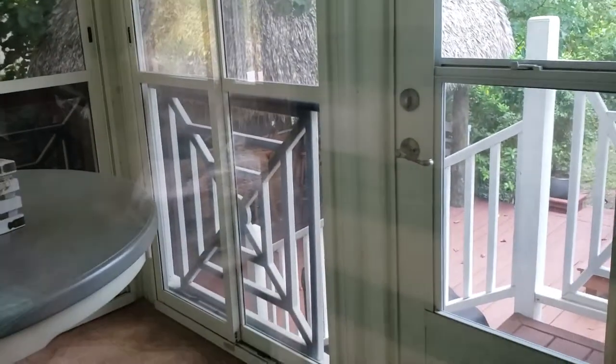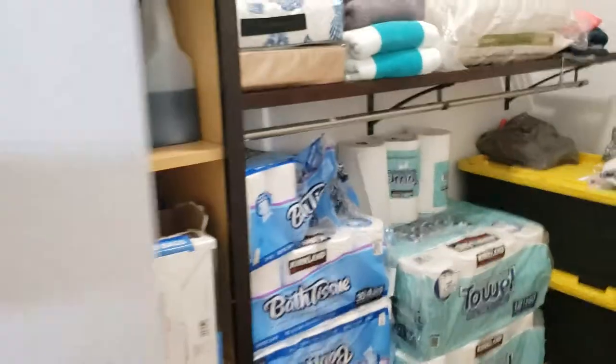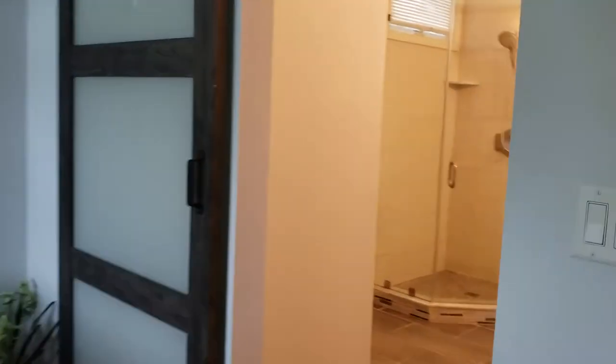From here you walk outside down to the tiki bar. This place is great — look at the barn doors. I love the barn doors, and this bathroom is really nice.